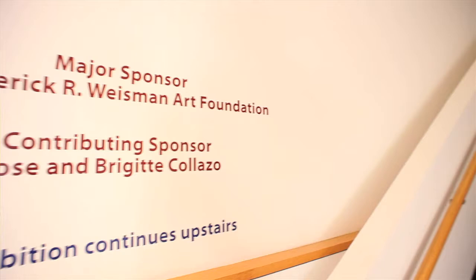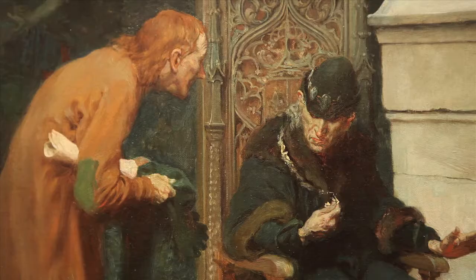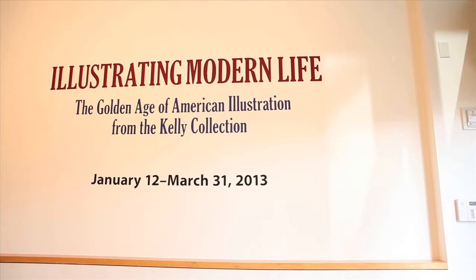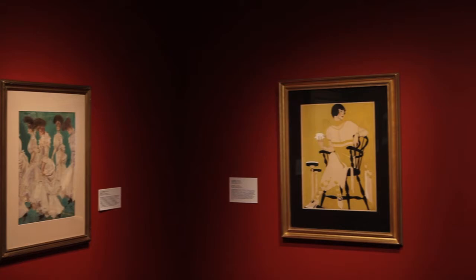This is Michael Zakian, director of the Frederick R. Weissman Museum of Art at Pepperdine University. To celebrate the 20th anniversary of the museum, we organized a fascinating exhibition titled Illustrating Modern Life: The Golden Age of American Illustration from the Kelly Collection. It was on view from January 12th through March 31st, 2013.